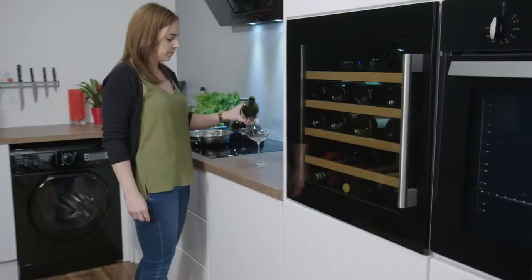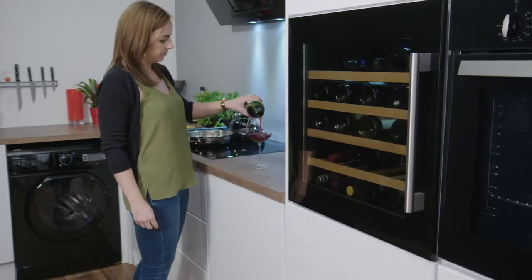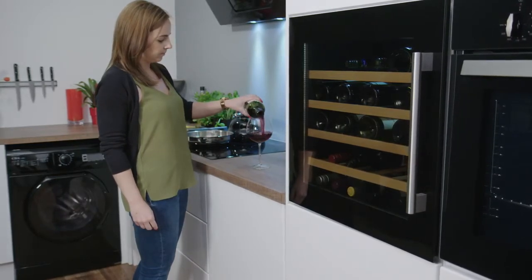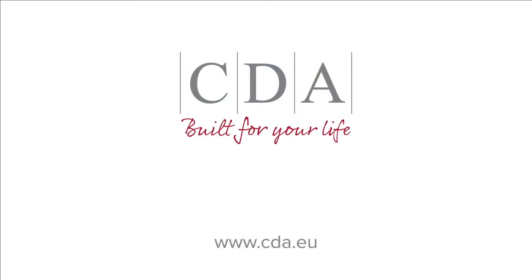With a choice of whisper-quiet and energy-efficient models throughout the range, there is a CDA wine cooler for you — built for your life.